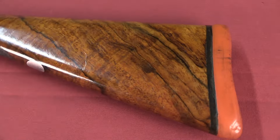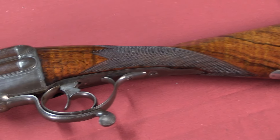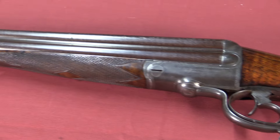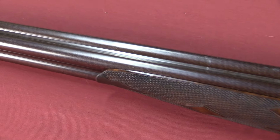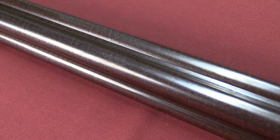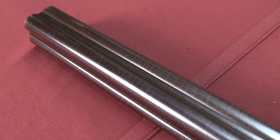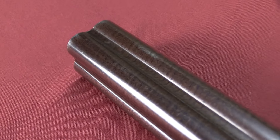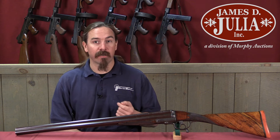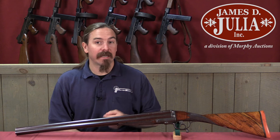Charles Lancaster first got into the gun-making business in London in 1826, and he quickly developed a reputation for really excellent quality. For the entire life of the company, Lancaster guns would be known as top-quality guns. During the original Charles Lancaster's lifetime, he actually received an appointment directly from the Prince Consort, Prince Albert. He continued in that business until he died in 1847, at which point the business was taken over by his two sons, Alfred and Charles Jr., who continued to run the business until 1859.